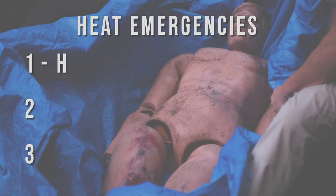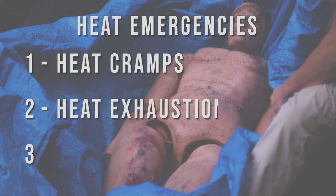There are three different types of heat related emergencies that we're going to discuss today: heat cramps, heat exhaustion, and heat stroke on the far end of the spectrum. So let's start out simple.